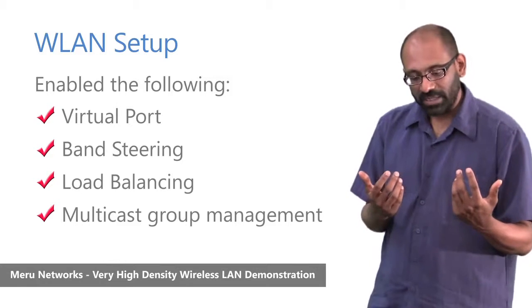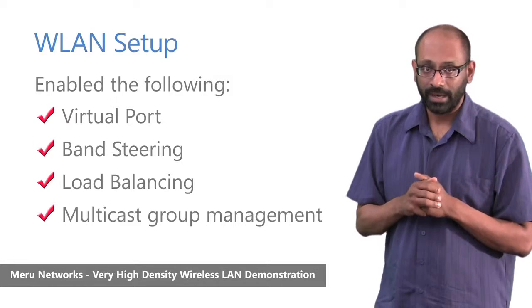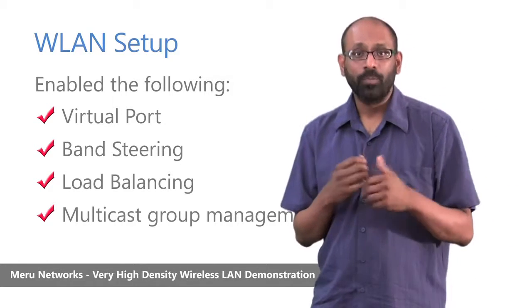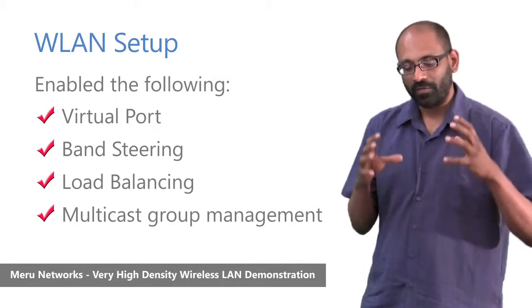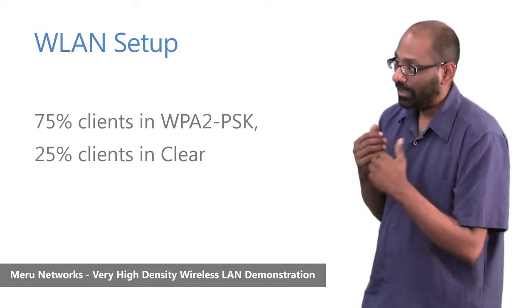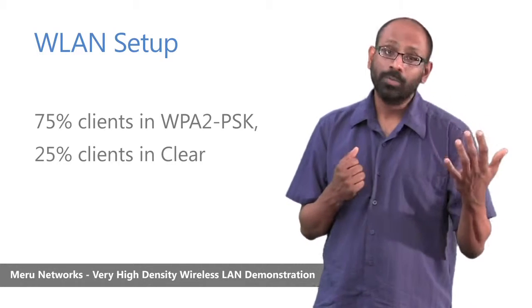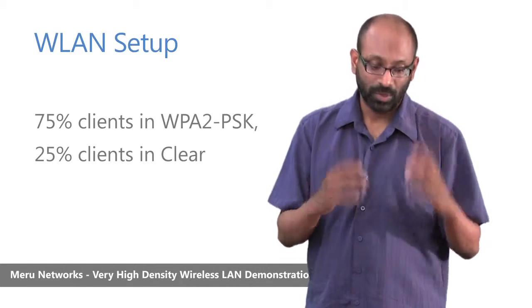Since multicast was a very key element of our test, and multicast video is becoming increasingly important in enterprise networks, we enabled Meru's multicast group management capability, which optimizes directing multicast traffic to devices that have subscribed to multicast groups. In terms of security, we enabled both WPA2PSK and Clear — 75% of clients were in WPA2PSK and 25% in Clear.